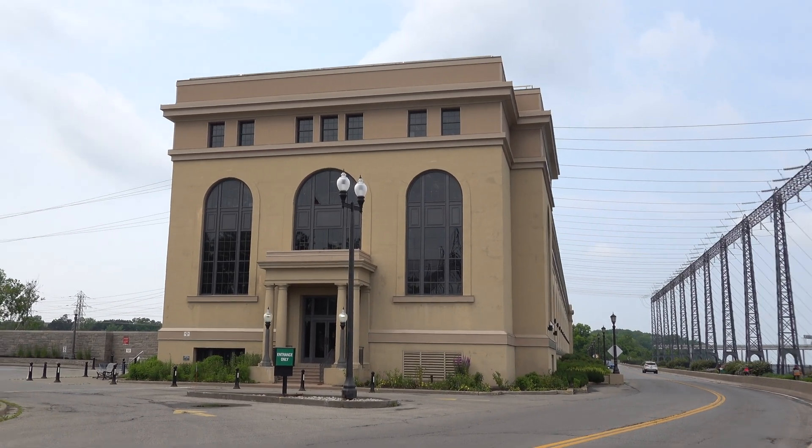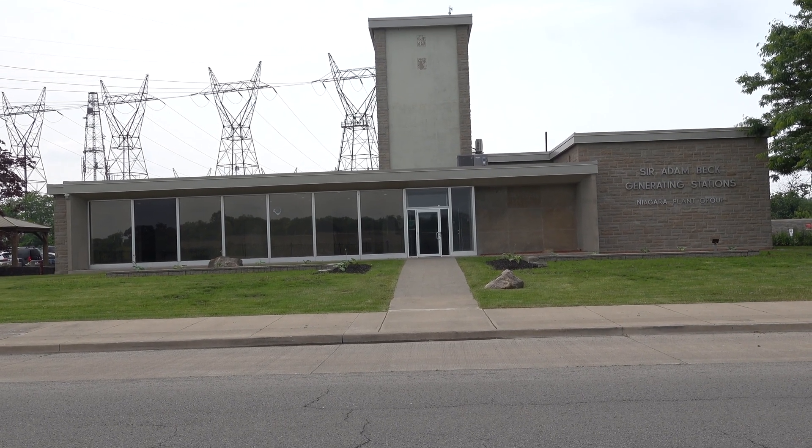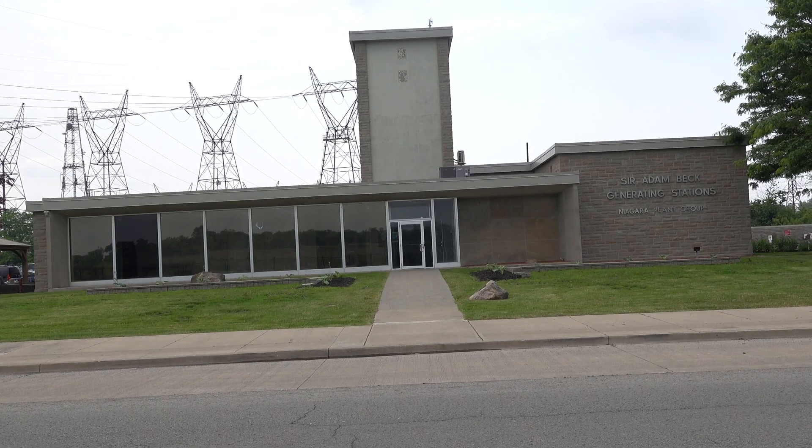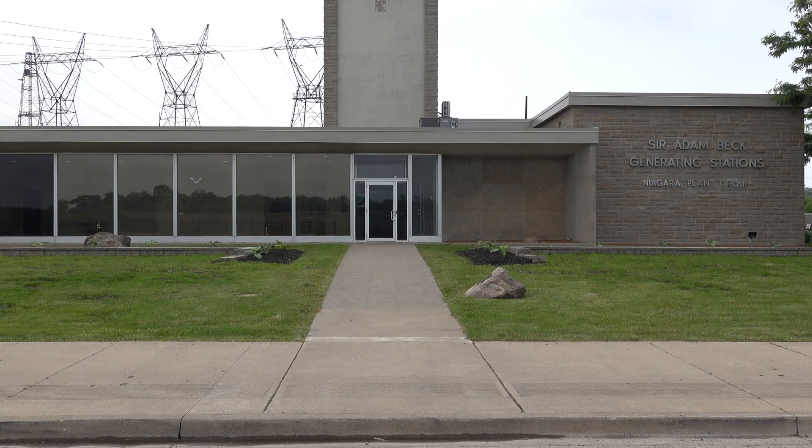That is Beck 1. Both stations are headquartered from this rather austere-looking building, which I believe you can actually go inside and visit. That's what we're going to do — it certainly looks like it's got a visitor's center.